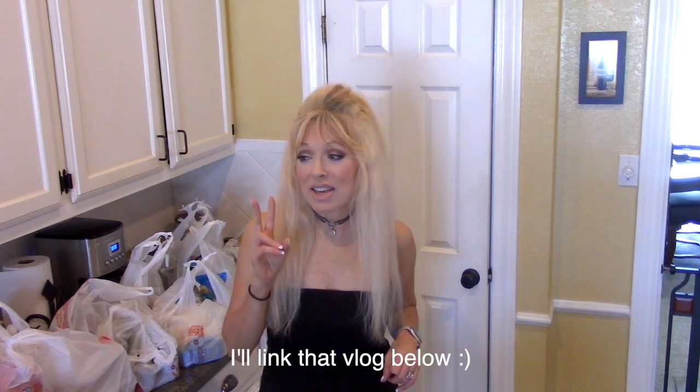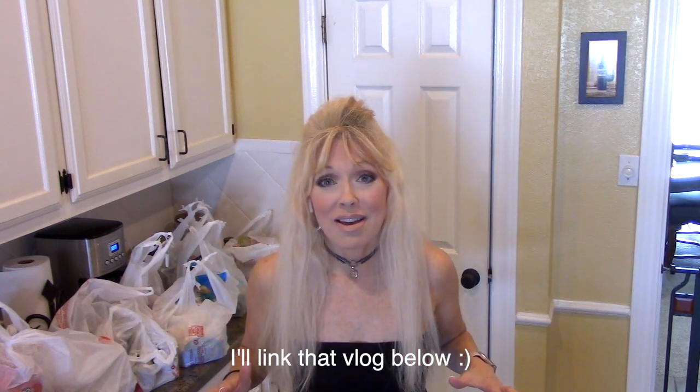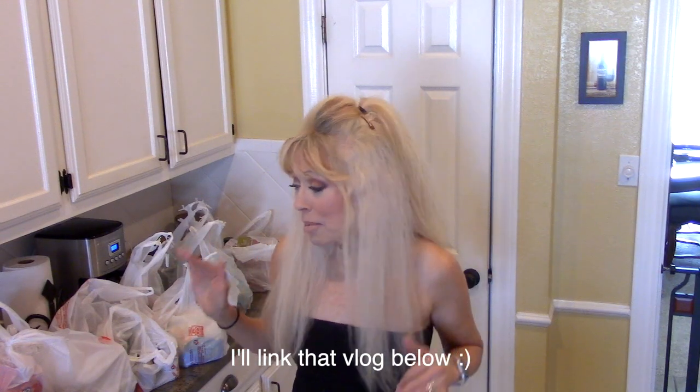Hey y'all, welcome back to my channel. I wanted to get on here today with a grocery haul. I've done an overhaul on my eating lately, and I'm loving the way I'm eating right now, so I'm going to jump right into this.